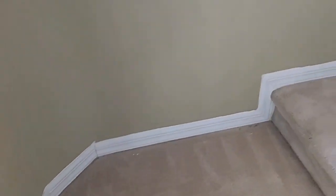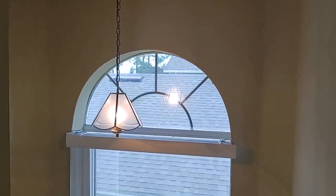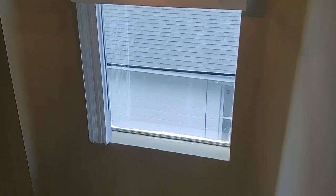Most builders nowadays when they build their stairwell would not put a window in — it costs them an extra $300. But look at this window. Gives you all the natural light, makes the whole house bright.